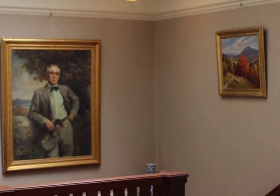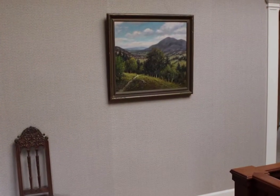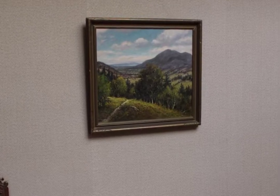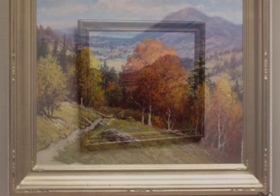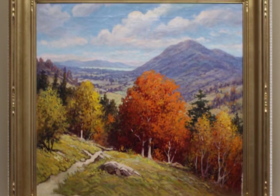The paintings that beautify this space now are mostly recent donations to the Castle Preservation Society, including two by a famed painter of the White Mountain School, William Pascal. The two Pascal paintings depict the same view of the Belknap Mountains — one in the summer months and one with fall foliage.